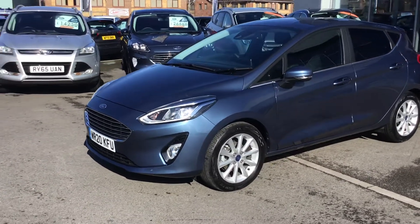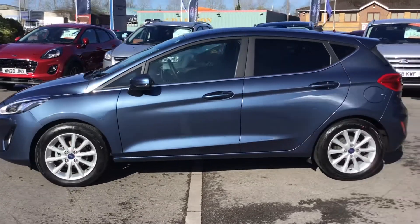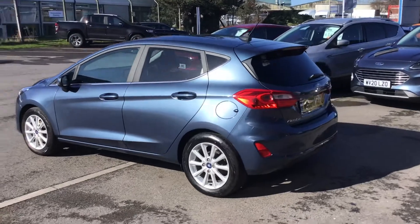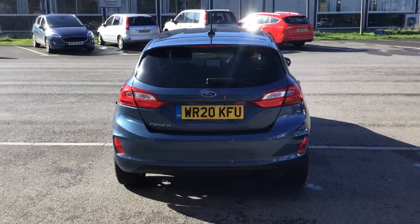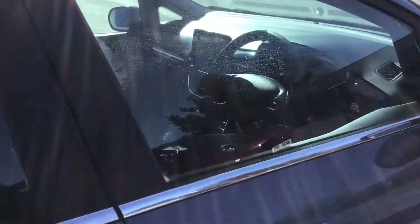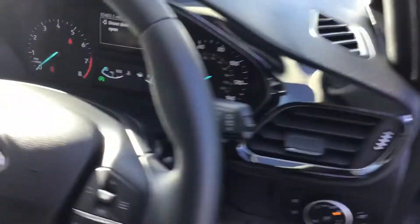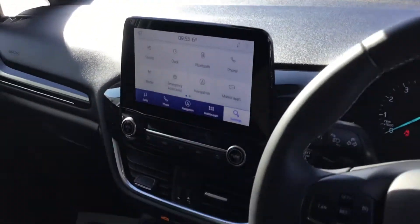Here we have a 20-plate Ford Fiesta Titanium in chrome blue. It's the one-litre six-speed manual turbocharged engine. It's got rear tinted windows, power folding mirrors, rear parking sensors, satellite navigation with Apple CarPlay and Android Auto, automatic headlights, just under 15 and a half thousand miles on it, and USB connectivity.